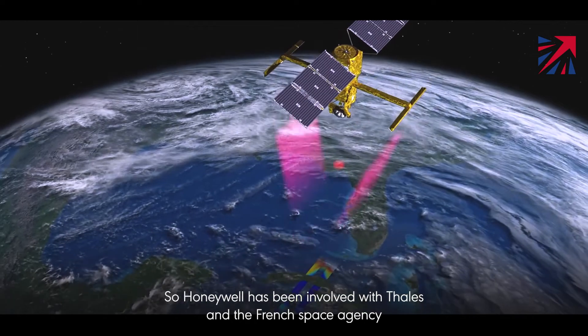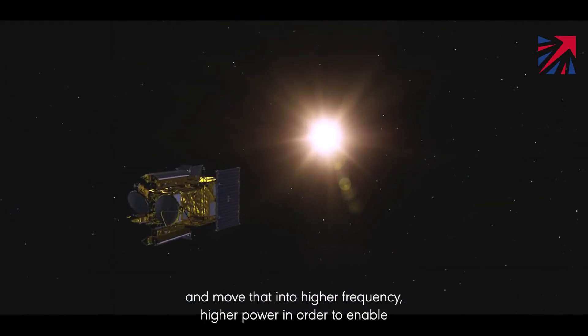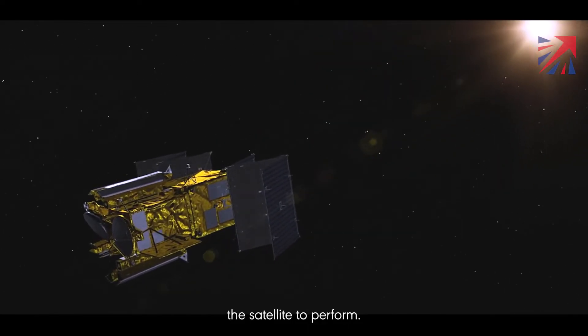Honeywell has been involved with CNES and the French Space Agency for a long period of time on altimetry missions, and this was a step on from that where we were looking to take our technology and move it into a higher frequency and higher power in order to enable the satellite to perform.